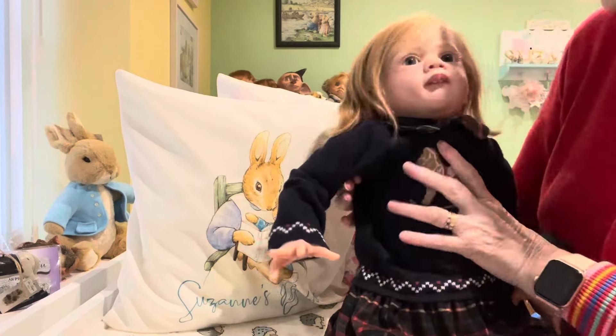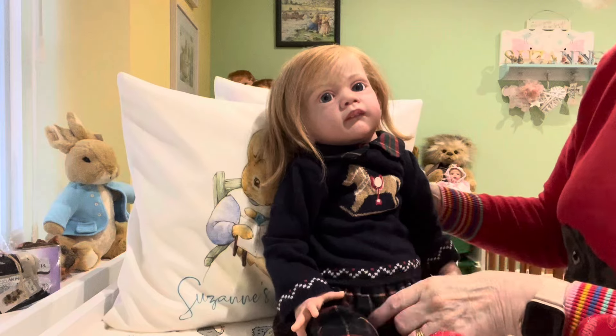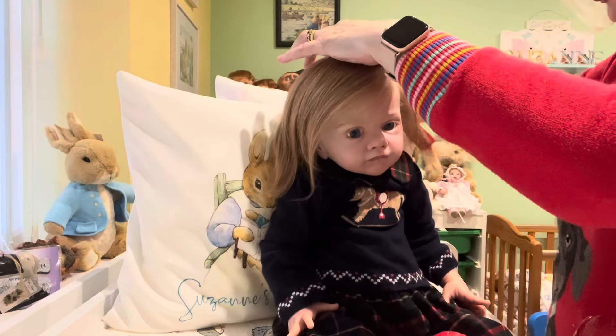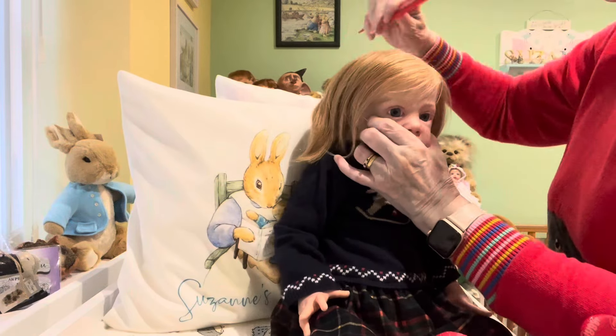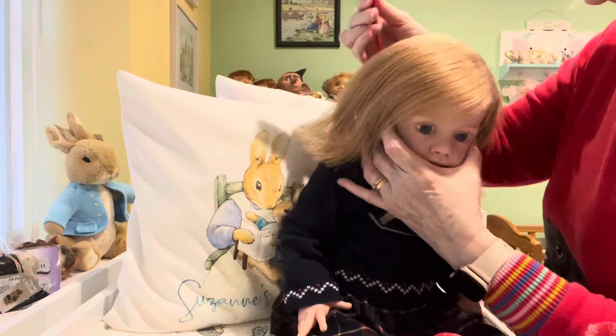There we go, sweetie. Those look cute on her too — look at that, very cute. What is that flicking up? There we go. I had a coughing fit then — I don't know why. Need a cup of tea obviously, another one.